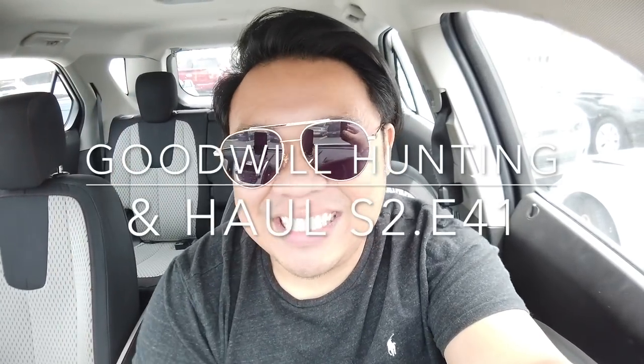Bonjour! Greetings and salutations, YouTube! It's Hayden here! How's everyone doing today? Hola! Como estas?